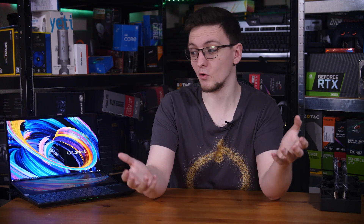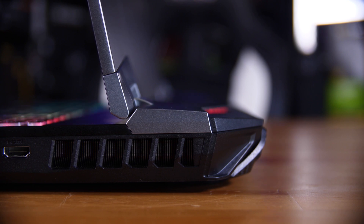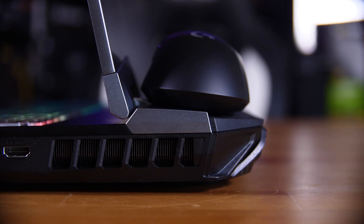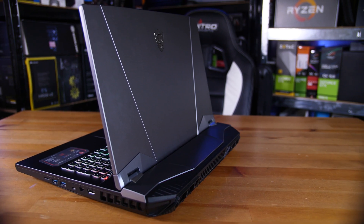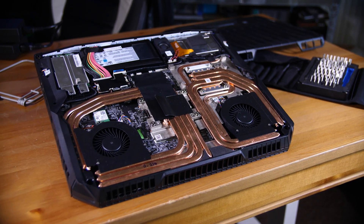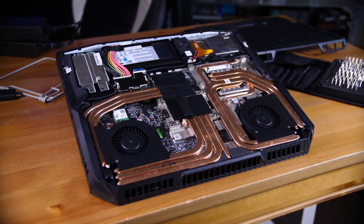You can solve the heat problem fairly easily by just adding more heatsink material and larger fans, but that comes with plenty of trade-offs. It'll be thicker, and in a world where every tech product is constantly trying to be thinner and lighter, that doesn't seem like a valid option. It'll also be heavier and more expensive. There are gaming laptops that do use actual desktop CPUs and sometimes GPUs, like the Alienware Area 51M, but that's real thick, real expensive, and still doesn't run quite as fast as a desktop with the same hardware — again thanks to thermals.